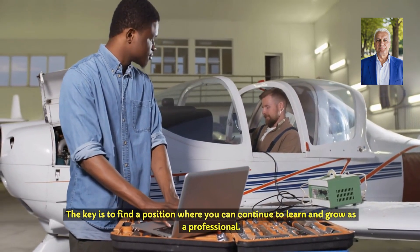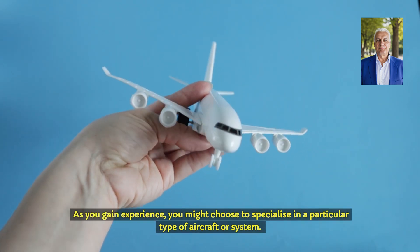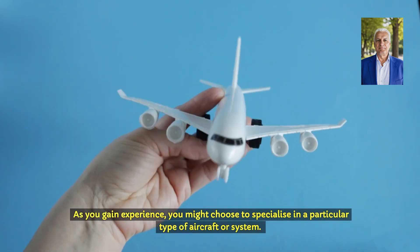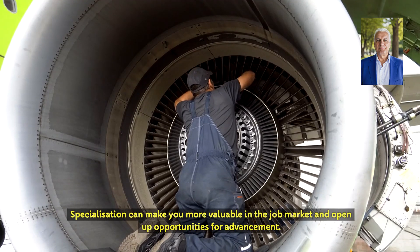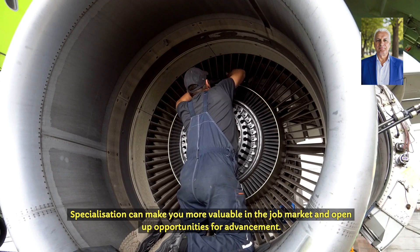The key is to find a position where you can continue to learn and grow as a professional. As you gain experience, you might choose to specialise in a particular type of aircraft or system. Specialisation can make you more valuable in the job market and open up opportunities for advancement.